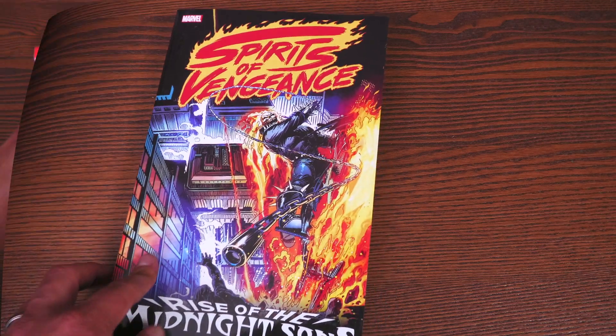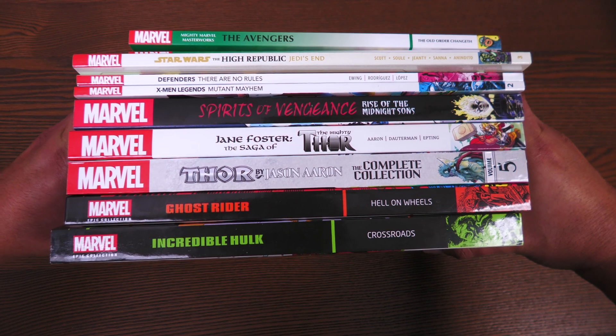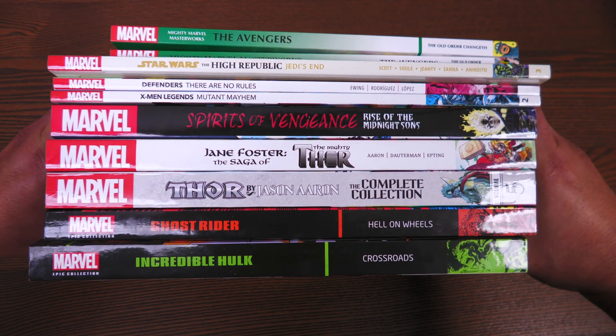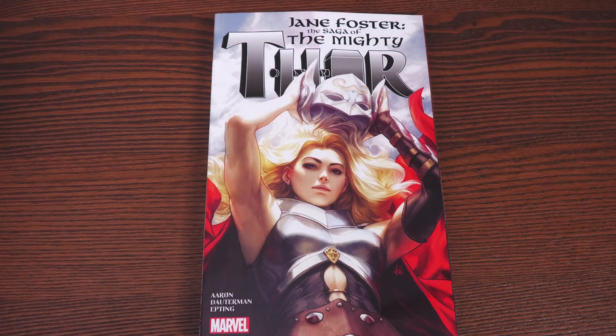Here are all the spines of the books being released from Marvel. Pause it, mute me, do whatever you need to do — all the spines are shown together.